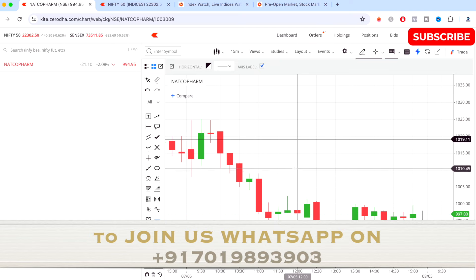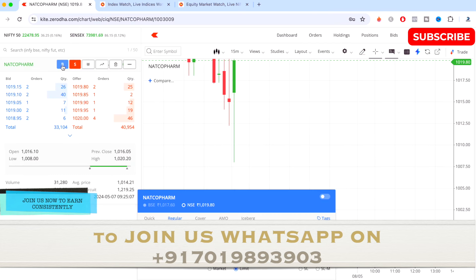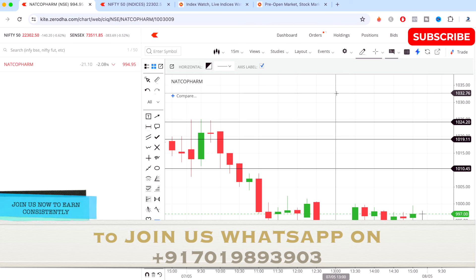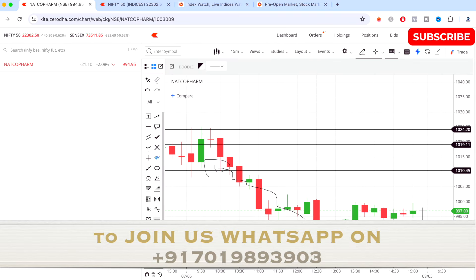Today it was a buy around 1019 according to my study and strategy, and it was a sell somewhere below 1010. As you can see, today both sides triggered and both sides gave almost decent targets. I took a buy entry in the morning and took my exit somewhere around 1024, booking almost 45 points of target. It went up till around 1025 on the buy side. The sell side also triggered and the stock came down a lot, closing at minus 2.08 percent for the day.